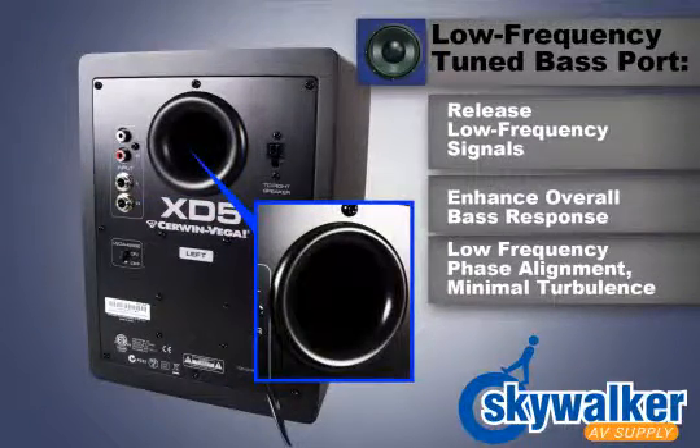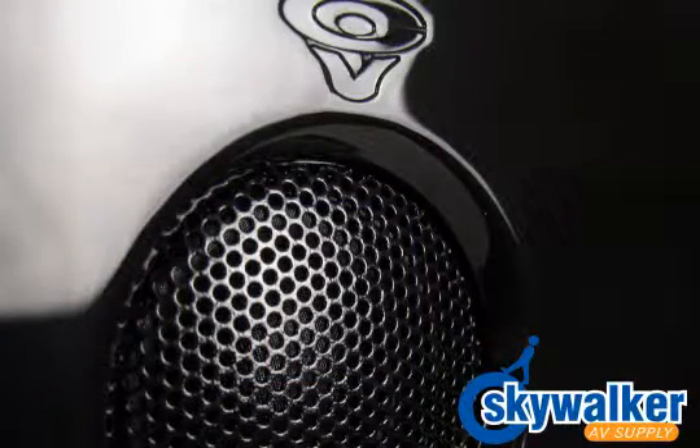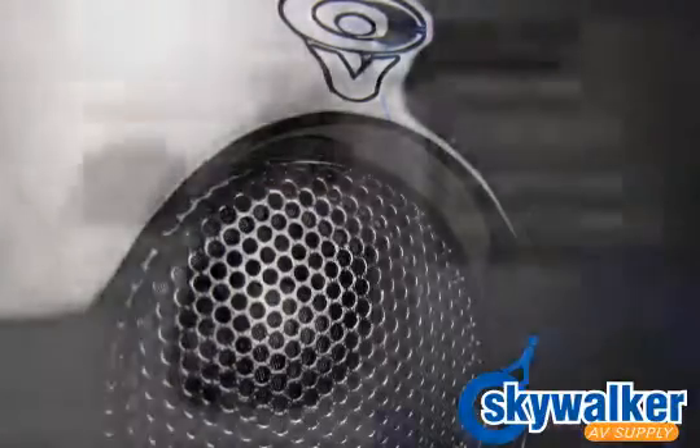On both left and right speakers is a custom low frequency tuned bass port. This port allows low frequency signals to be released, thus enhancing the overall bass response. It's extremely optimized for proper low frequency phase alignment and minimal turbulence. Avoid placing the speaker against a flat surface such as a wall to prevent restriction of the bass port.